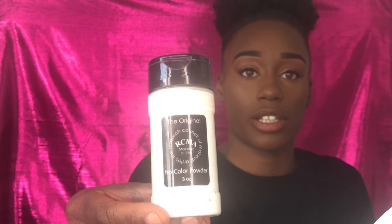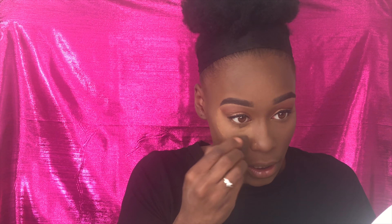I'm going to be using my RCMA No Color Powder and my Mer-Sea translucent medium-deep setting powder. Then I also like to cut my contour — I like the reverse contour with this. And yes, this is an essential step: if you miss this step, why are you even doing your makeup?